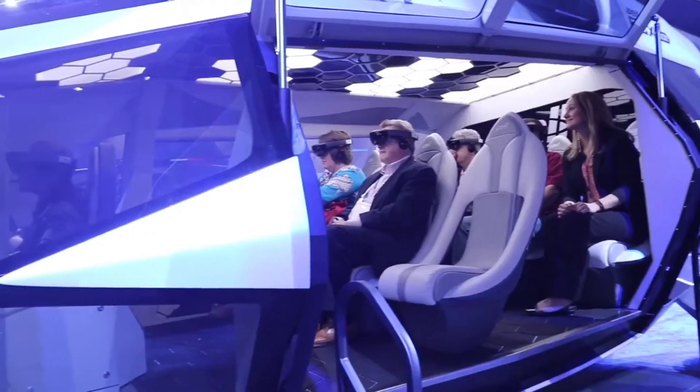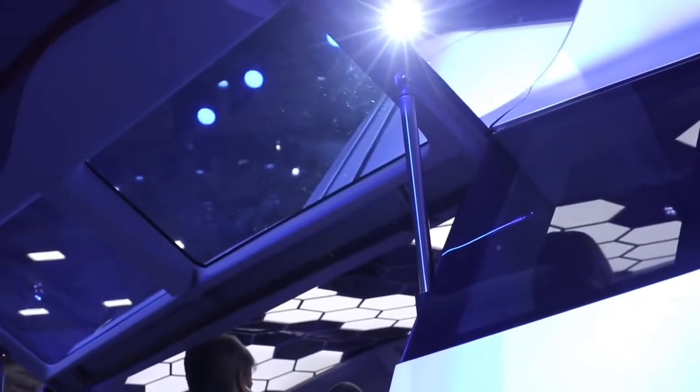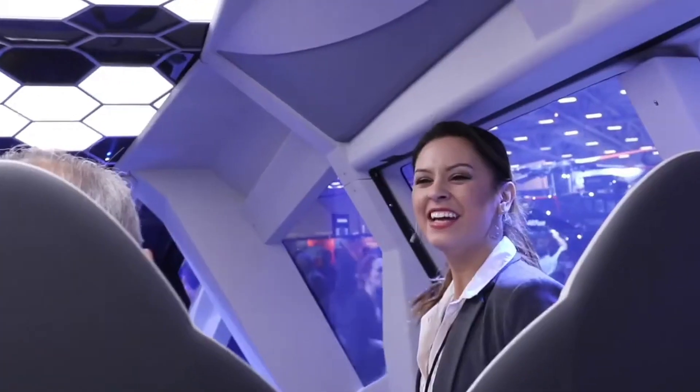Step into the cockpit — augmented reality interfaces bring critical flight data right to your fingertips, making navigation and control a breeze. It's like having a co-pilot that's always one step ahead. The Bell FCX-001 isn't just a helicopter, it's a glimpse into the future of aviation. Stay tuned, because the skies are about to get a lot more exciting. Don't forget to like, share, and subscribe for more cutting-edge tech updates. Fly high, dream big.